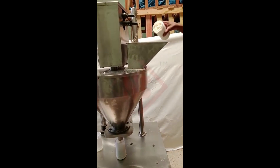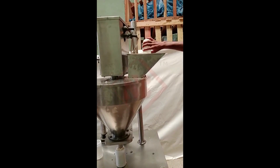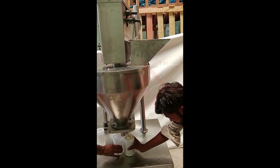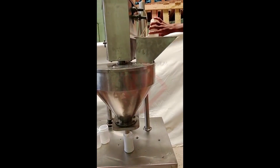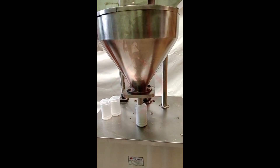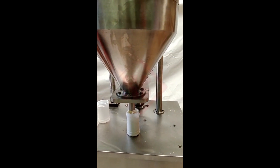Auger powder fillers are commonly used in industries such as pharmaceuticals, food processing, chemical manufacturing, and cosmetics. They are capable of handling a wide range of powdered or granular products, including spices, coffee, sugar, flour, detergents, and more.